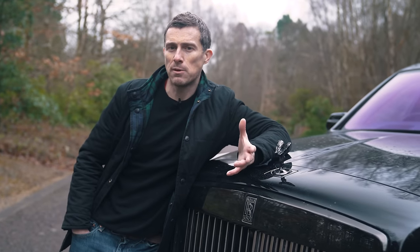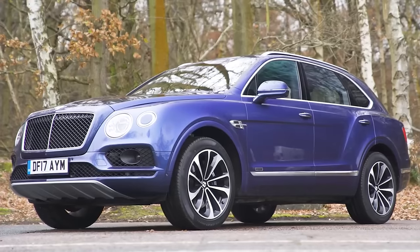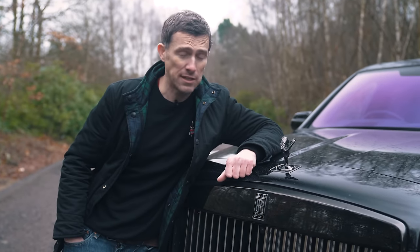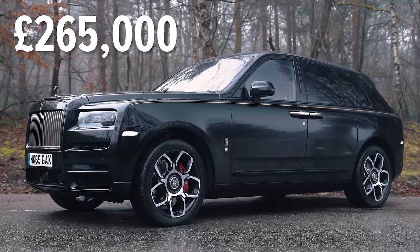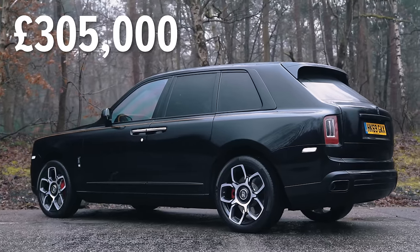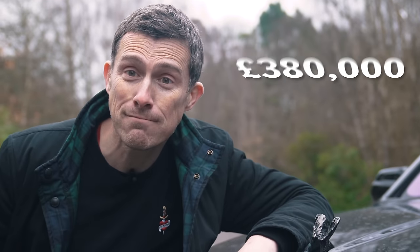There are premium SUVs like a BMW X7 which will cost from around £80,000. Then there are luxury SUVs like the Bentayga which will cost from around £150,000. And then there's the Rolls-Royce Cullinan SUV which is far more reassuringly expensive — it starts from £265,000, or £305,000 if you want the Black Badge. This car with options: £380,000.